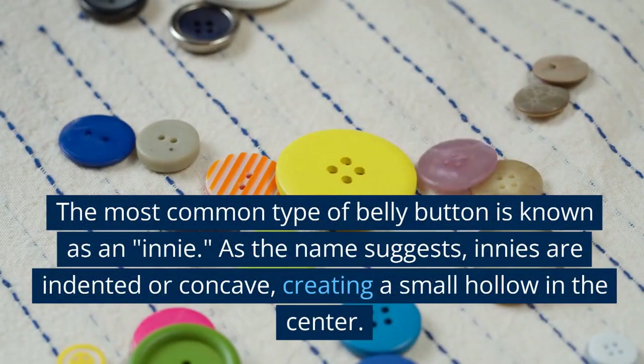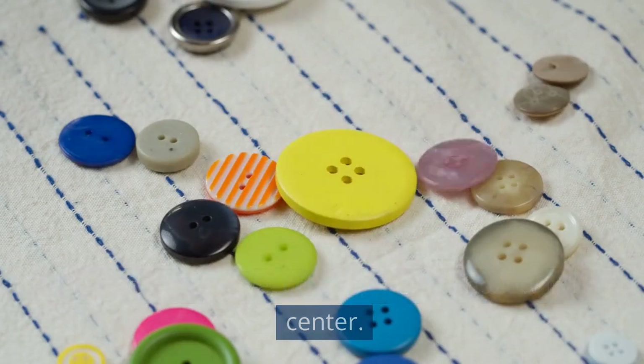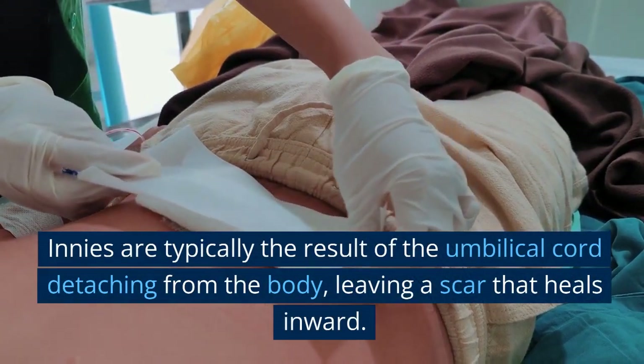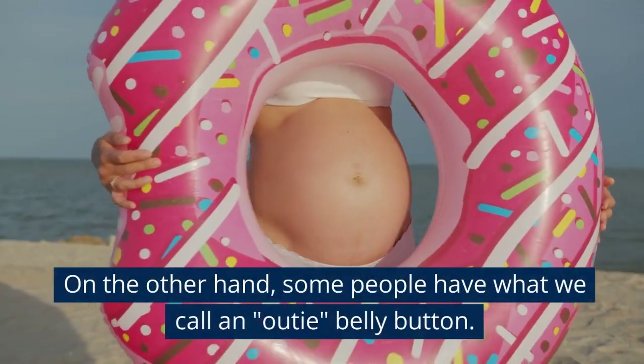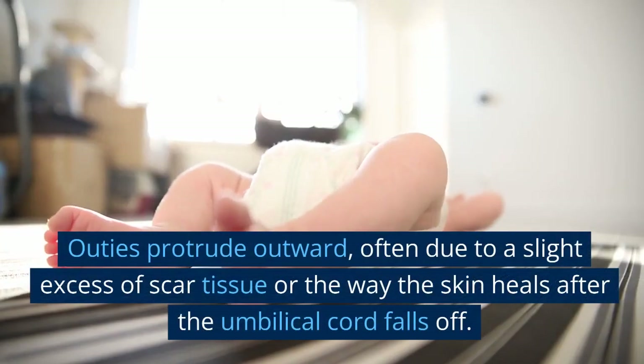Belly buttons come in different forms, and each person's navel is unique, just like a fingerprint. The most common type is known as an innie. As the name suggests, innies are indented or concave, creating a small hollow in the center. Innies are typically the result of the umbilical cord detaching from the body, leaving a scar that heals inward.